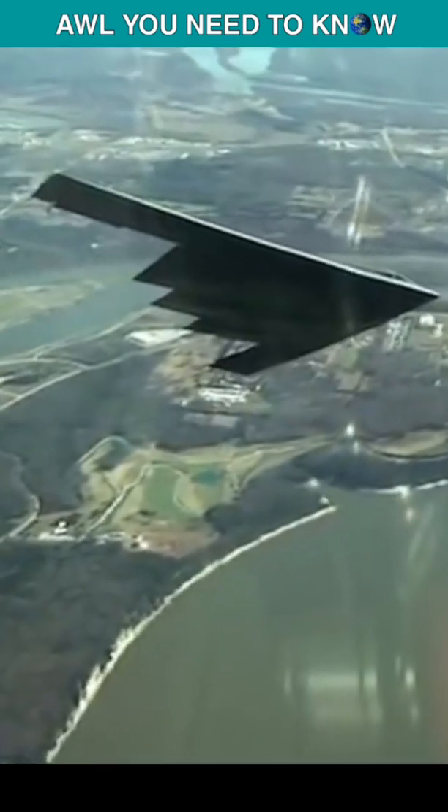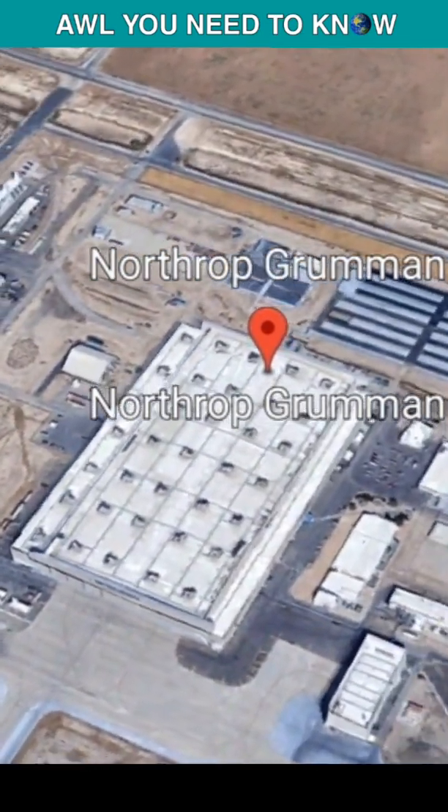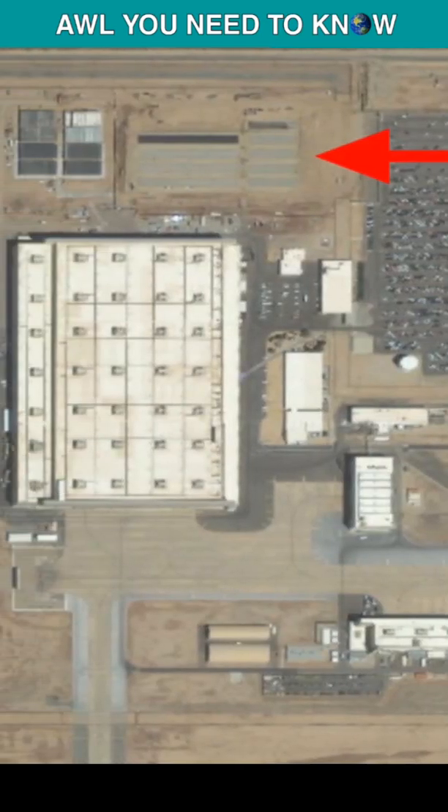As you all know how obsessed I am with this alien UFO bomber of the US Air Force, today I'm going to show you where the B-2 stealth bomber was born. Here's Air Force Plant 42 in Palmdale, California. This place was built by the Air Force just for this secret project, and it would not be wrong to say this is the home of the B-2 bomber.